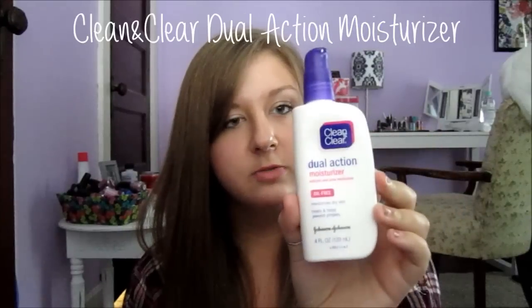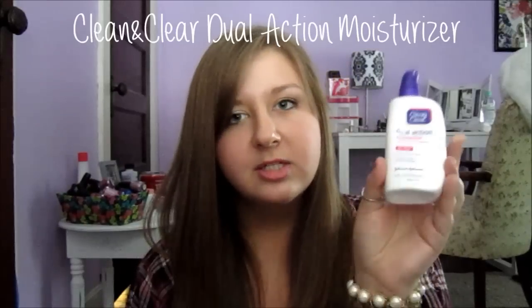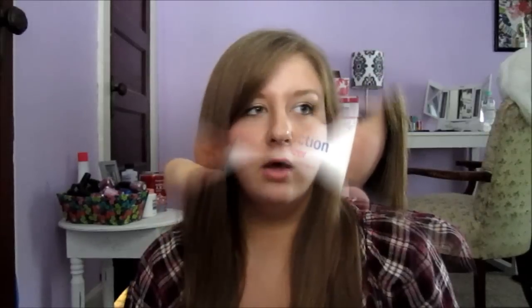The last product I use in the morning before putting on my makeup is also by Clean & Clear — the Dual Action Moisturizer. It's oil-free, moisturizes dry skin, and also treats and helps prevent pimples. I used to use the Clinique Dramatically Different Moisturizing Lotion, which was about $25. This is under $5 and I think it does the same job if not better, because it also helps prevent breakouts.